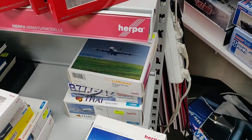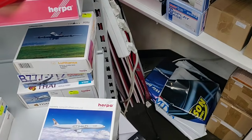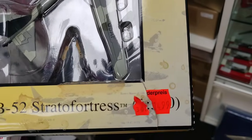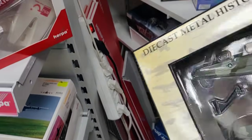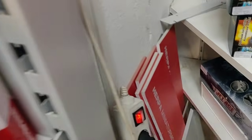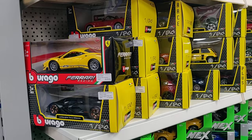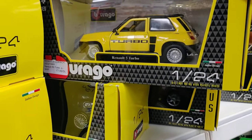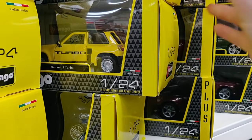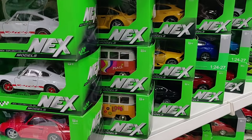This looks really good. Let's see a price — 15 euro for this beautiful B-52 bomber. Very nice. Let's put it back. Then we have some bigger scale models over here. Check this out — Burago! Oh, I love this one — Renault 5 Turbo. Wow, very cool casting.